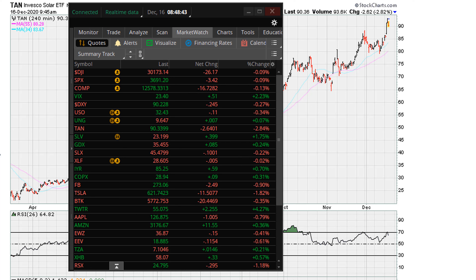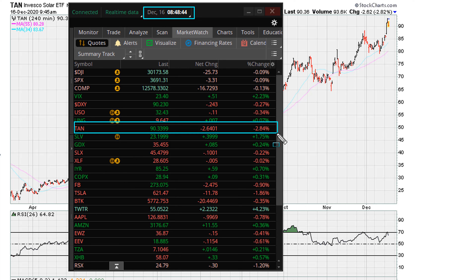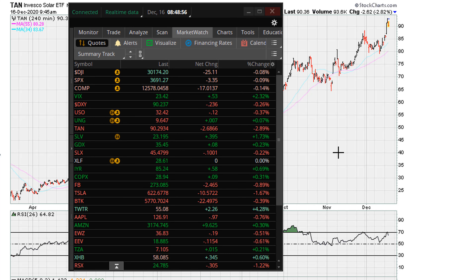This is Eric Muth with Muthadag. Let's take a look at the solar ETF, TAN, which is down about 2.8% early in this session.